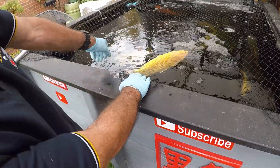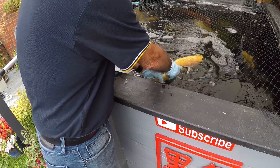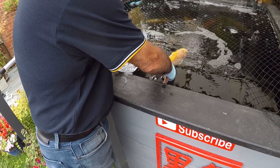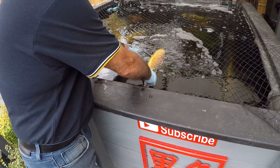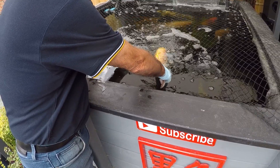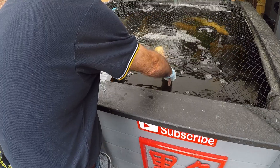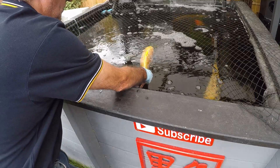We're trying to bring her around now. She's undergone her ordeal. We've got her over the oxygen and she's laying on top of the net, but she's breathing. Just a case now of being patient until she can swim on her own.